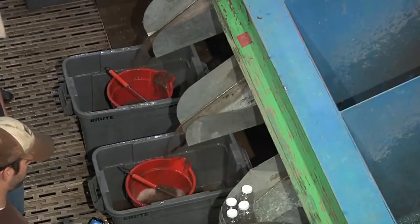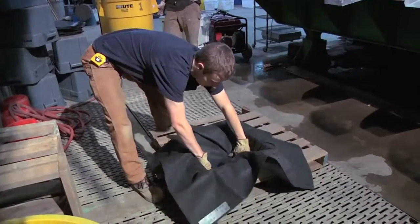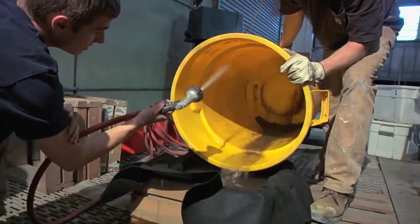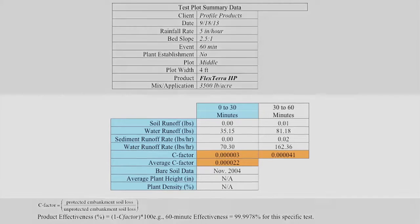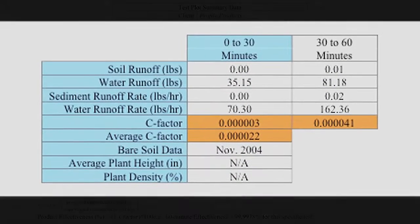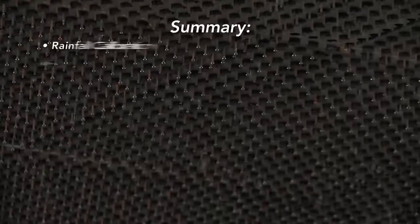Following the erosion control test, the water and soil runoff quantities are measured and reported in terms of pounds per 30-minute period and for the full 60 minutes. The results are compared with bare soil plots tested at the same slope and rainfall rate. The resulting C factor, which is the ratio of the soil runoff for the protected slope over the bare soil slope, is reported.